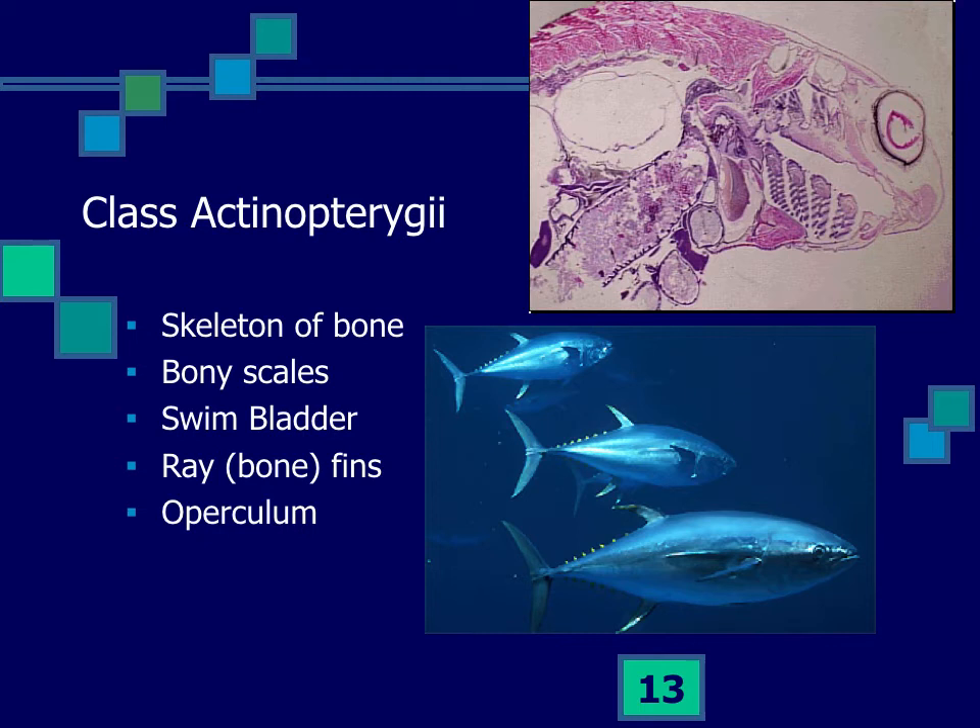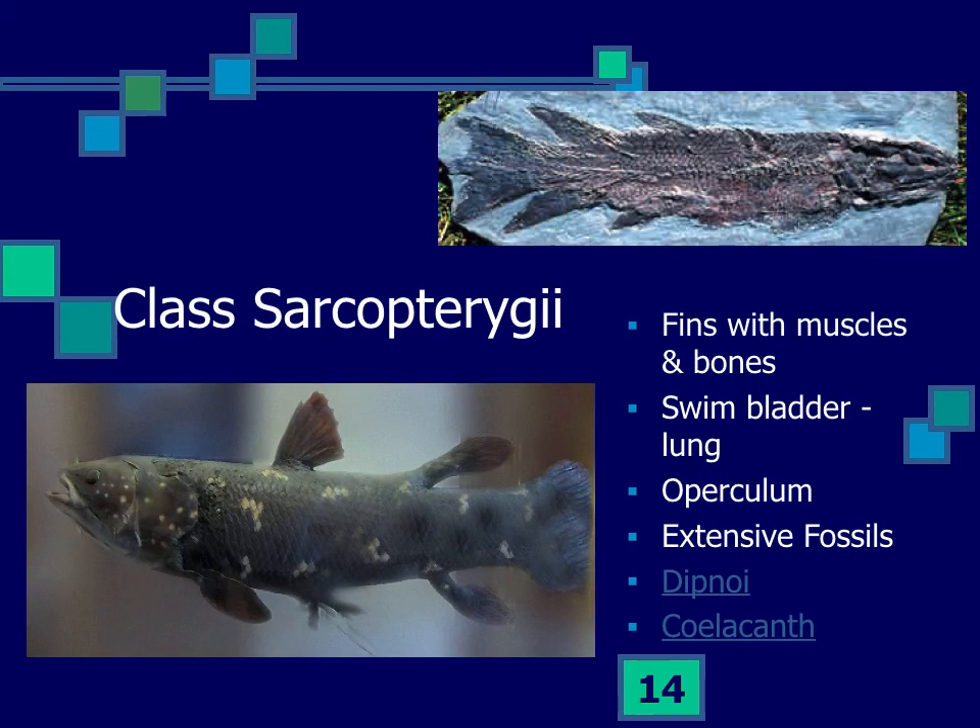The ray-finned fishes include a really diverse set. Some lose the swim bladder, some have it well developed, and some swim incredibly fast and are nearly warm-blooded — maintaining muscle temperatures almost as high as land animals even while swimming in cold waters. They are the dominant group in the oceans, very species-diverse, and larger than any of the invertebrates.